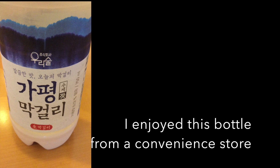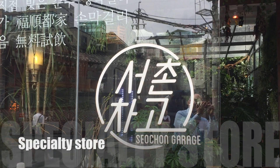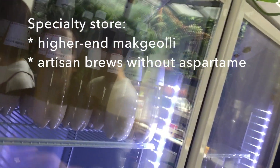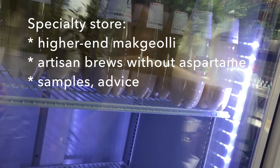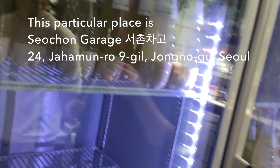I did enjoy this bottle that I bought at a convenience store — stay tuned for a review of that brand. Now let's go to the specialty store. A specialty store would have higher-end makgeolli — artisan brews without aspartame. You could get samples and advice about what to drink, so that's all good things.